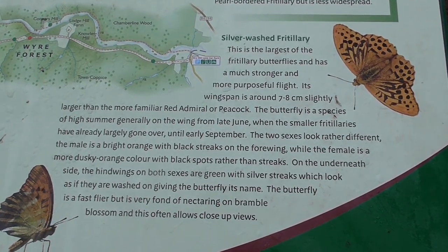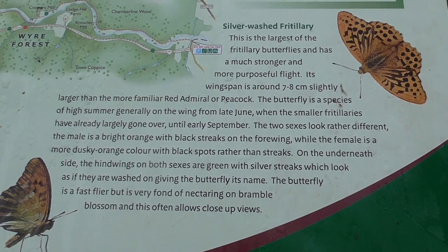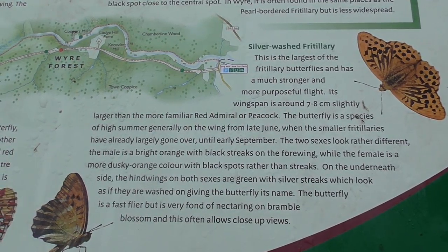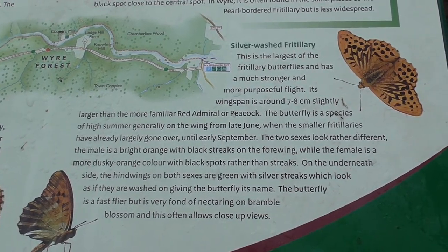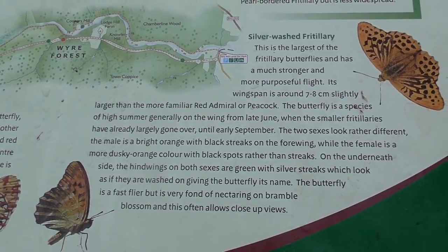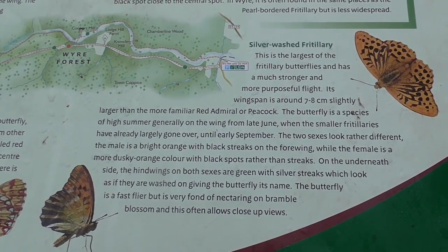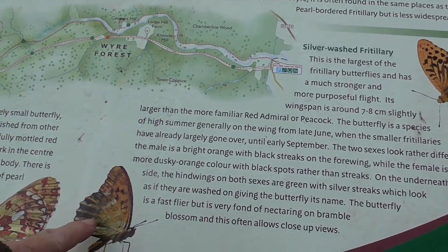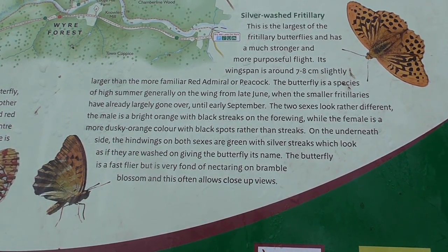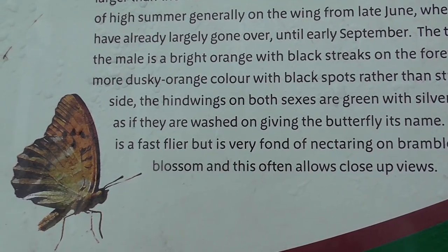When the smaller fritillaries have already largely gone, it flies until early September. The two sexes look rather different: the male is a bright orange with black streaks on the fore wing, while the female is a dusky orange colour with black spots rather than streaks. On the underside, the hind wings on both sexes are green with silver streaks — a greenish colour on the underside as if they were washed on, giving the butterfly its name, the silver-washed fritillary, as if it had been washed on like watercolours. The butterfly is a fast flyer but is very fond of nectar on bramble blossom and often allows close-up views.